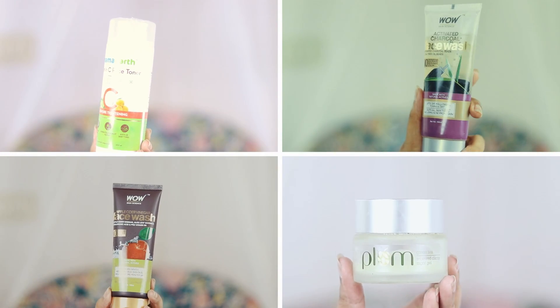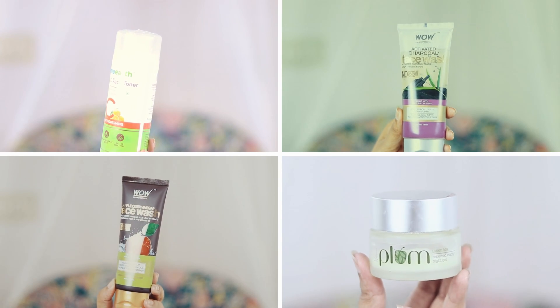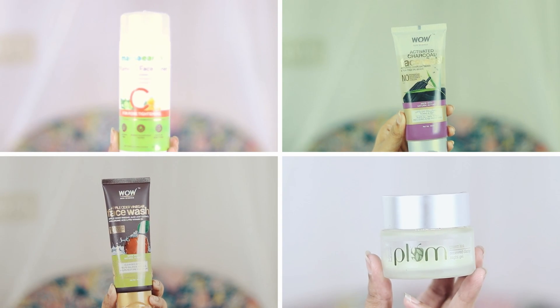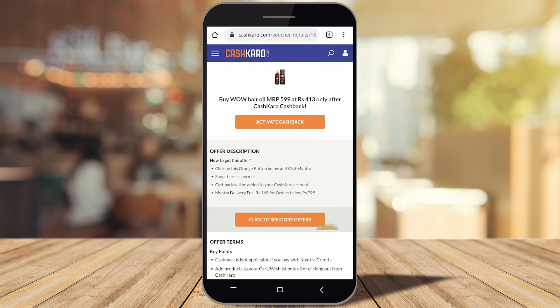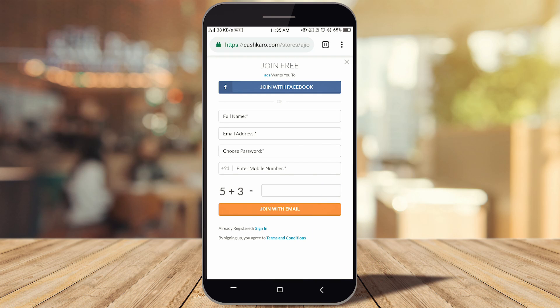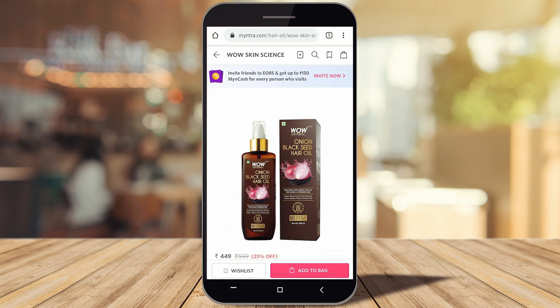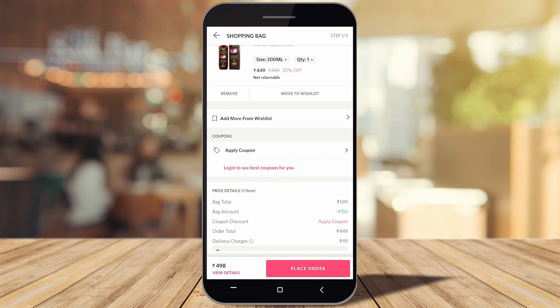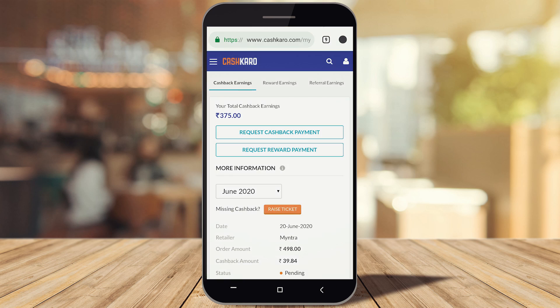All products will be found in the description box. You can buy the same product with extra cashback through CashKaro. Just click the link in the description box, then click the orange button, then sign up on CashKaro. After clicking the orange button, you can purchase a specific product and even with cash on delivery, you will get cashback.